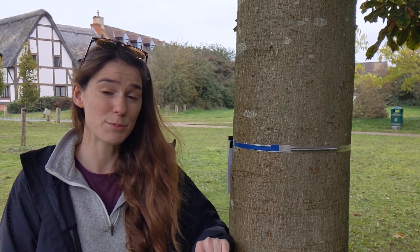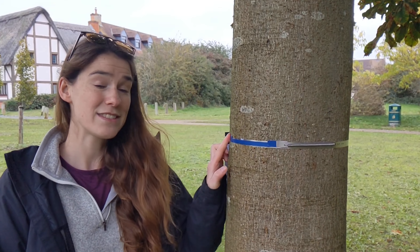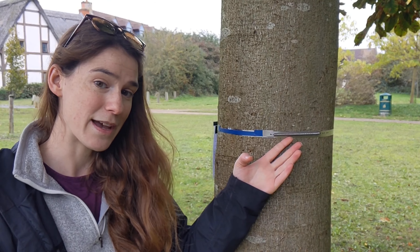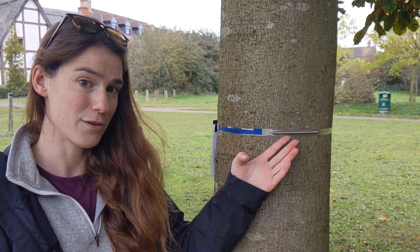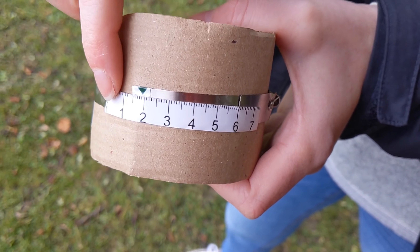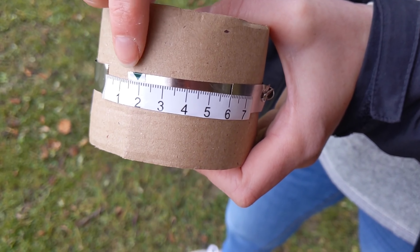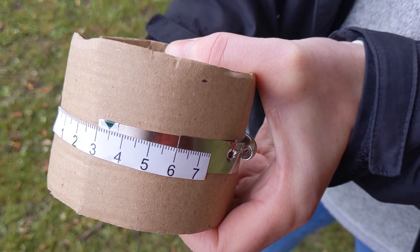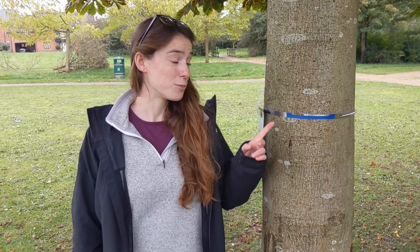To do this, I set up an experiment using public trees across Milton Keynes, which you can take part in. To measure tree growth, we use a simple bit of kit, but its fancy scientific name is dendrometer. This dendrometer band is made up of simply a bit of metal tape and a spring, which allows the band to expand as the tree grows. Imagine this is a tree with a growth band. As the tree grows, this arrow will move along the measuring tape, allowing us to track tree growth.